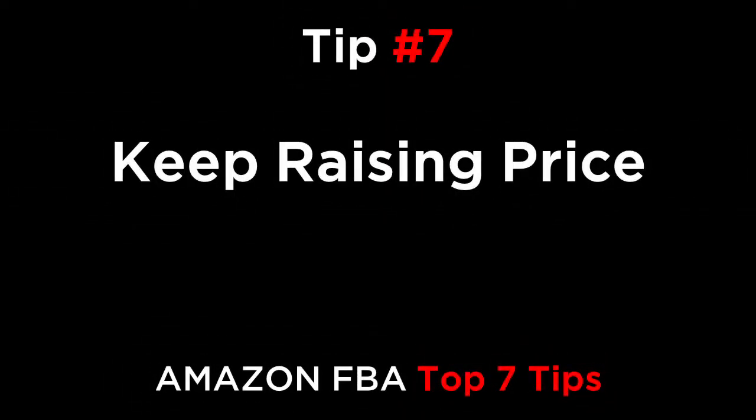Tip number seven is keep raising the price. As your stock dips lower and lower — 50, then 20 units, then 10 units left — keep increasing the price to slow down sales velocity. I've seen some items which were originally selling for $20 sell at $45 or more when the stock was low. I doubled the price of some items to slow down sales and the product still sold quickly, so I had to add more than 200% to the original price to get it to slow down. Even then, it was still selling multiple units a day.